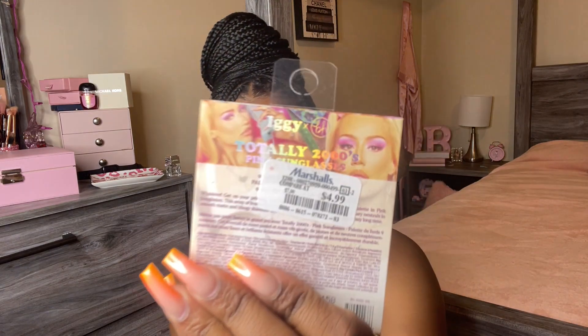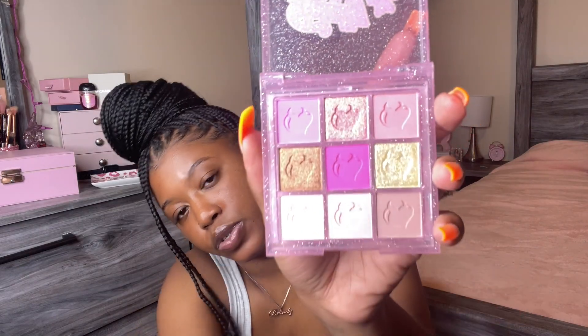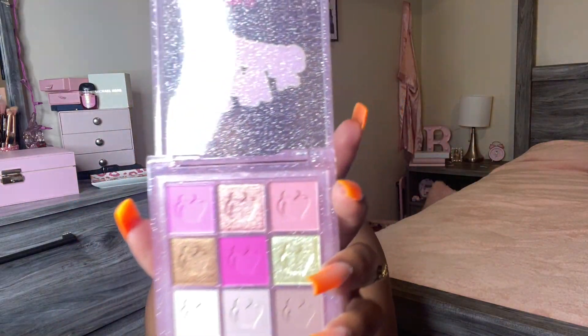The next thing I got was this makeup palette from Iggy Azalea — it says 'Totally Plastic.' I want to get into doing my makeup more, but makeup is expensive, so I just bought this little eyeshadow palette and it was only $4.99. This is supposed to be the pink one, but honestly the shades in here aren't just pink. I really like the gold one and the pink in the middle. The shimmer shades can even be worn as a highlighter — really cute.